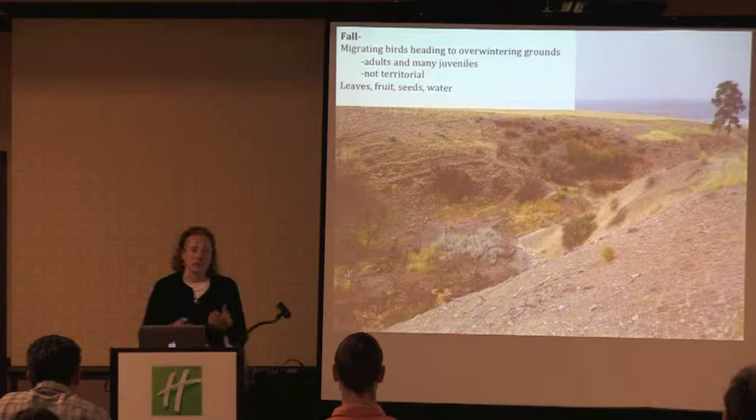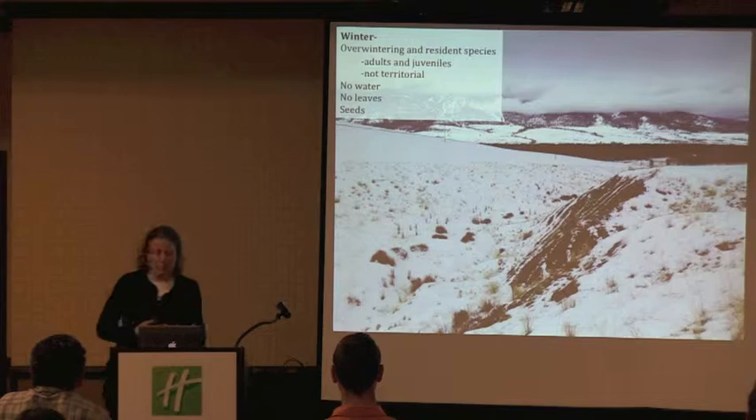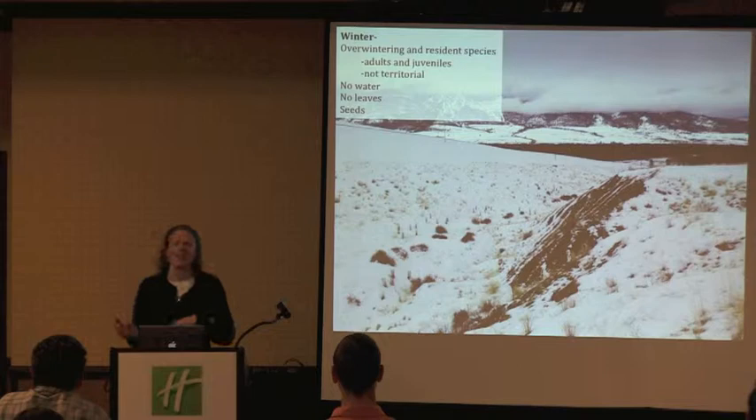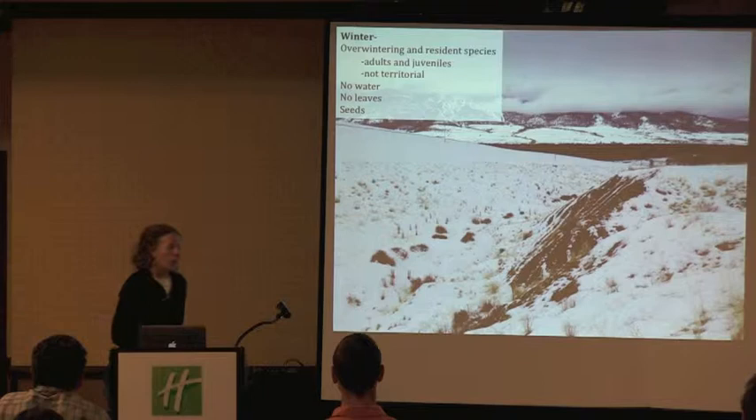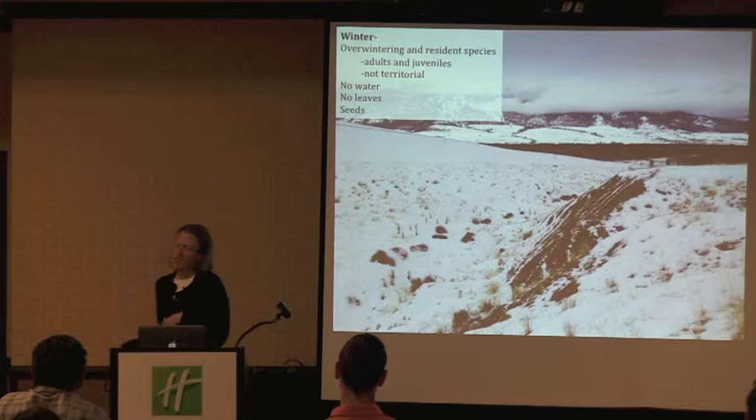In the winter, we get primarily overwintering and resident species. We'll get some birds that only show up here in winter, like a tree sparrow. We see a lot of horned larks — we suspect most of these are from the Arctic and our resident larks are going somewhere else. We get a good mix of adults and potentially juveniles. These birds aren't territorial and they're pretty much moving around. The variation from day to day is really high because they're just moving around looking for resources.